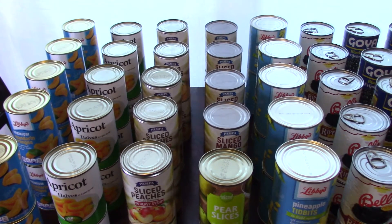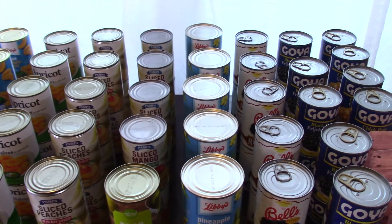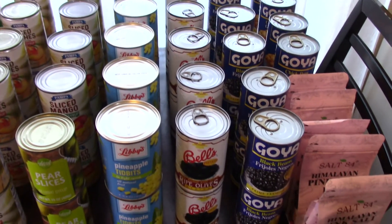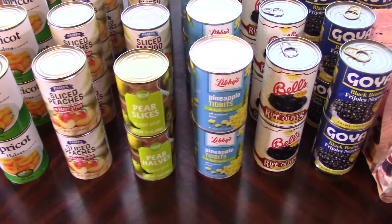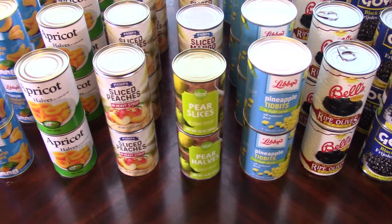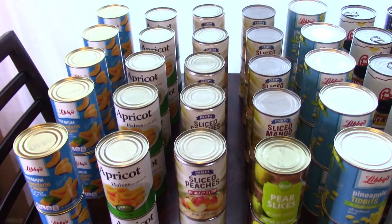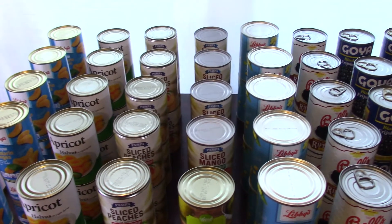I had to go to the dentist and the dentist was 45 minutes away from my home. I was going to go to the Dollar Tree once I got back in my area, but when I noticed that they had one right around the corner from the dentist's office, I decided to go there and see what they had. I had my checklist on me and my main focus was to stock up on as much fruit and beans as possible.